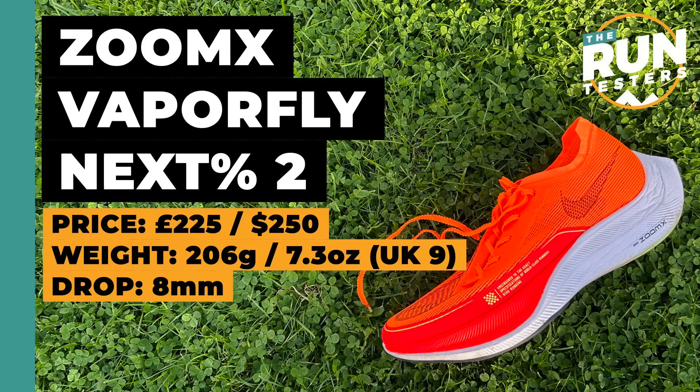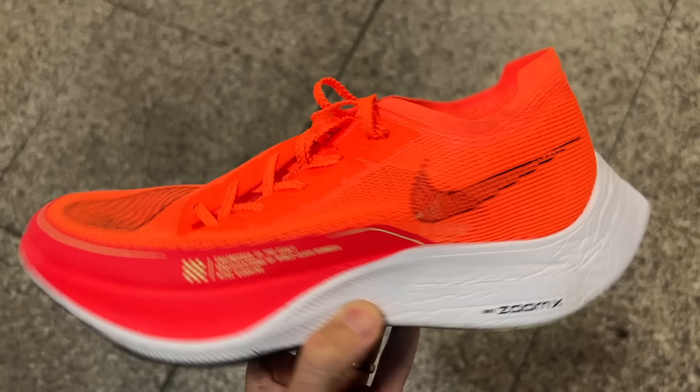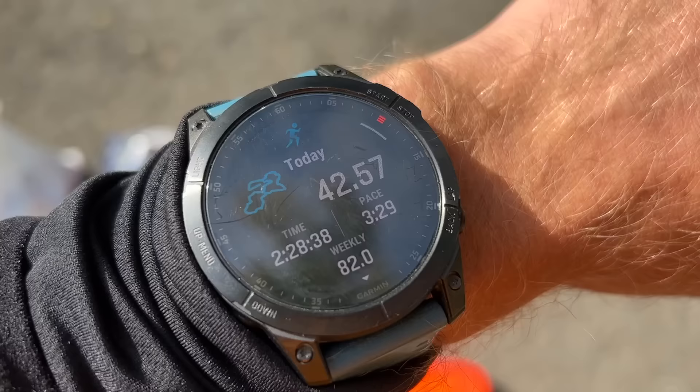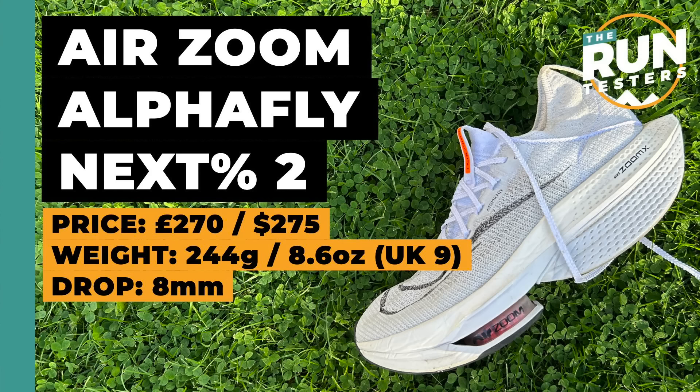Nike really changed the game when it comes to racing shoes and still has three outstanding options. The Nike Vaporfly Next Percent 2 has the ZoomX midsole with a full-length carbon plate — it's a stripped-back, lightweight, perfect racing shoe for pretty much any distance. I've got my 5K PB and recent marathon PB in it. It covers the entire range of races and is a great training shoe too, often now available in sales for less than RRP, though the cheapest version seems to be around £225 now.